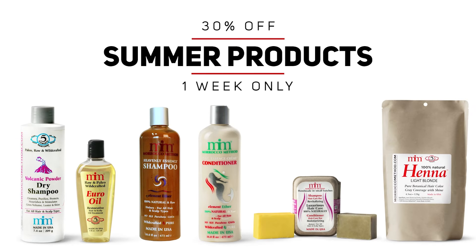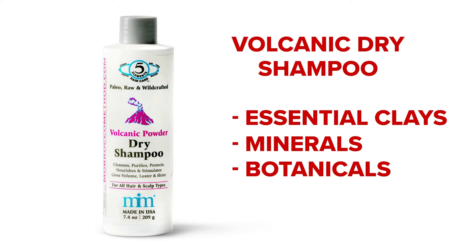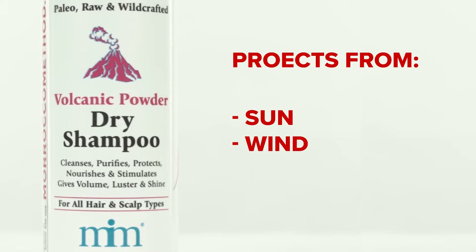For one week only, take 30% off Anthony's favorite products for summer, including these great Morocco Method products. Volcanic Dry Shampoo is made from essential clays, minerals, and botanicals that not only help to control excess oil, but also protect your hair from environmental damage like sun, wind, and smog, all while providing a boost of volume.